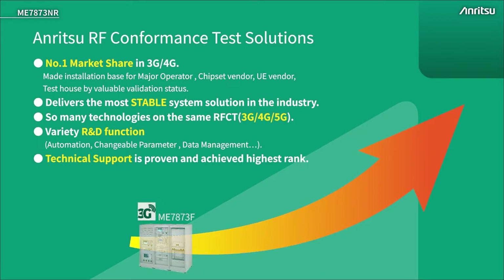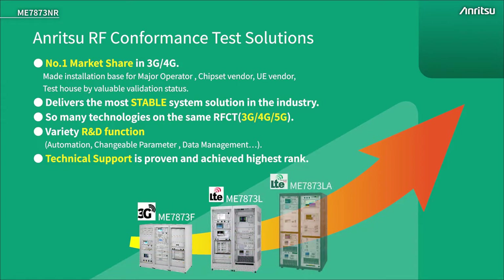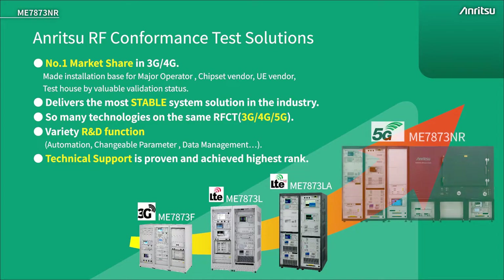Enritsu's ME7873 has a long history in RF conformance test as the number one test system for major network operators, chipset and device vendors and test houses. One key factor in choosing Enritsu is that it is the most stable RFCT test system on the market, capable of running different radio access network technologies on the same platform. Enritsu also operates a world-class technical support service with dedicated interregion support engineers.